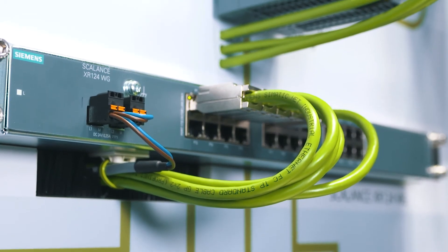For the field level, there are also unmanaged Scalance XR100WG rack switches available. Thus, Siemens offers a comprehensive switch portfolio for data communication in automation.